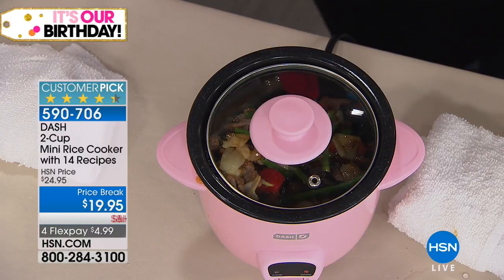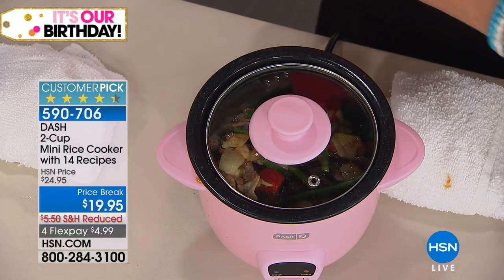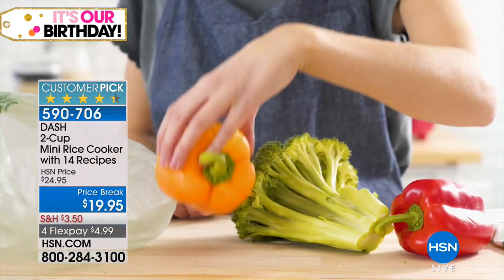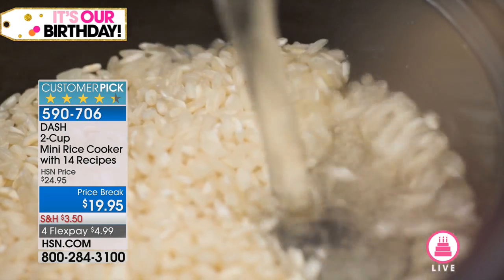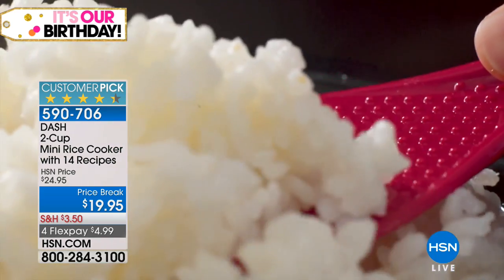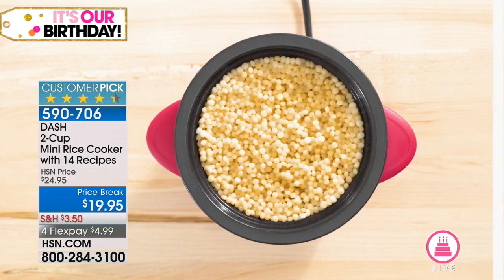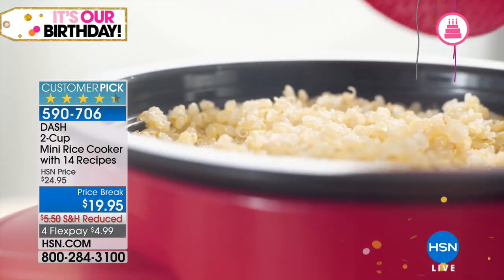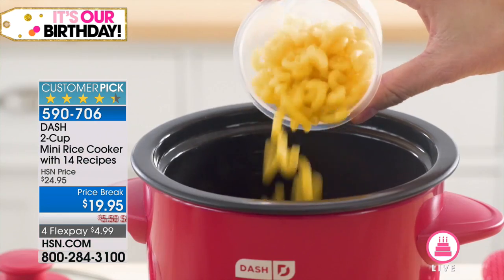Especially with four flex payments — get it home for less than $5. It's actually really good to buy a couple of them. We're always selling out of these, especially colors, so if you have a particular color you love, maybe grab a couple. Cook and warm are your only two functions. Whether you're gifting this to somebody just starting out or someone who doesn't want anything sophisticated, it's going to be perfect. Everything from chili to quinoa to steel-cut oats to whatever you want to make.